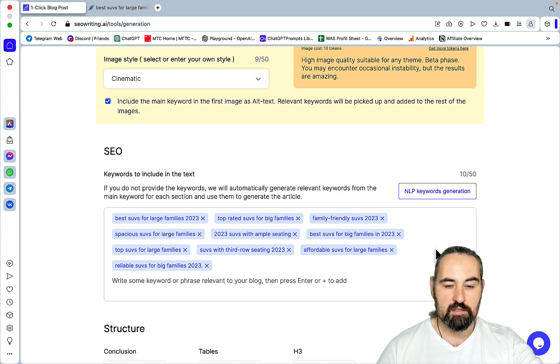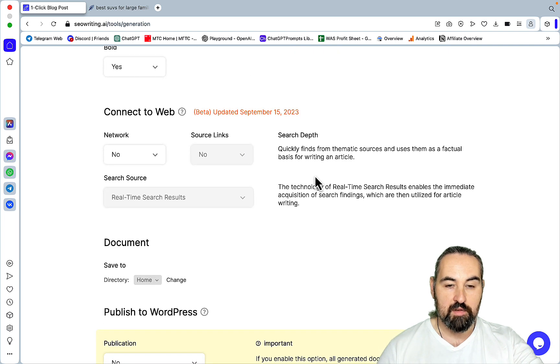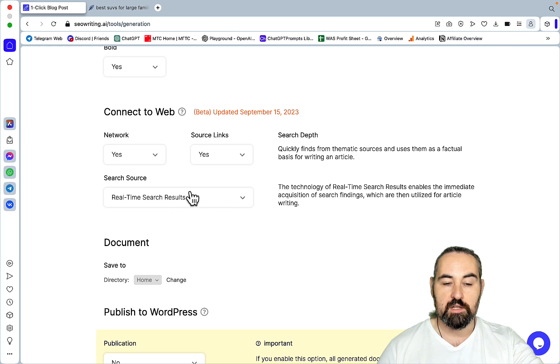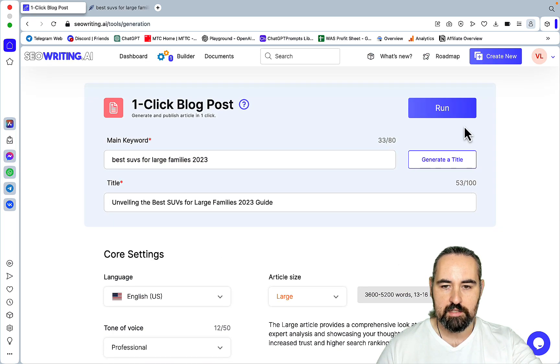SEO Writing does its own NLP/LSI keywords; you can insert your own up to 50, or you can generate based on SEO Writing's suggestion. For the structure we'll leave everything as is — tables, codes, key takeaways, FAQs. And now, this is in beta admittedly, but there is the 'connect to web' feature which you need to activate, so press yes. For source links, choose this if you want to see references at the end. For search source you can choose search results at large or news search — this way the tool will fetch the news section of Google. We'll choose real-time search results, we won't be auto-publishing, and the language model is set to this hybrid here. Everything is set — let's hit run.